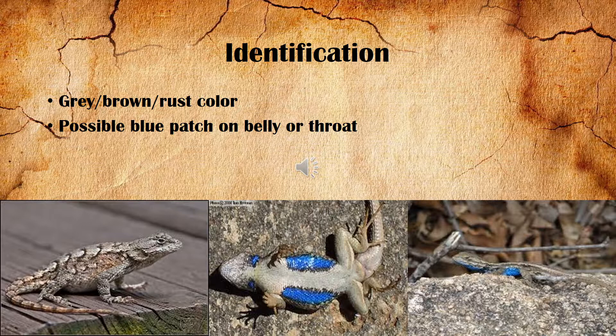When it comes to identification, they vary in color geographically but are usually some combination of gray, brown, or rust, and they also have distinctive dark lines across their backs and down their tails. Males are distinctive as they have a blue patch either on their belly or on their throat during the mating season.